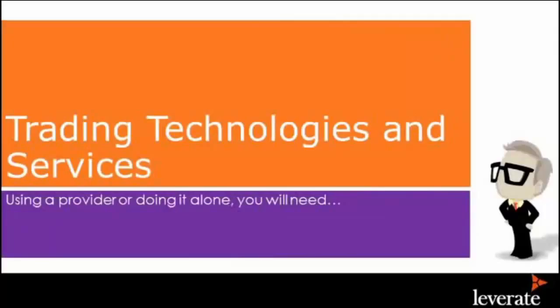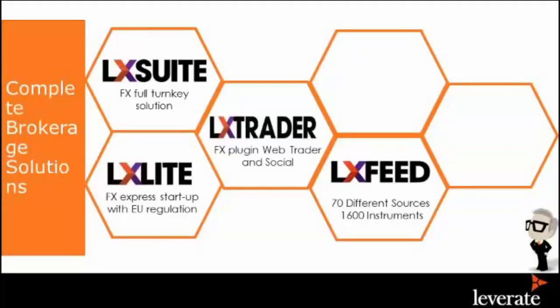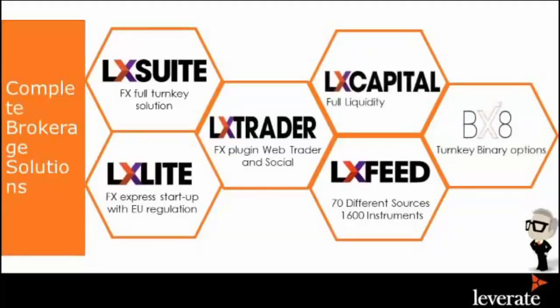Now we're going to go to the technology side. We understand we want to become a broker, we understand the client, we understand our KPIs, we've done a budget — so now we need the technology. At Leverett, one size fits all doesn't happen, because each person has a different model and different idea. We offer different solutions as a technology company: turnkey solutions both front-end and back-end, and the third is liquidity. Front-end is what your clients see, back-end is how you manage it, and the third part is the liquidity.